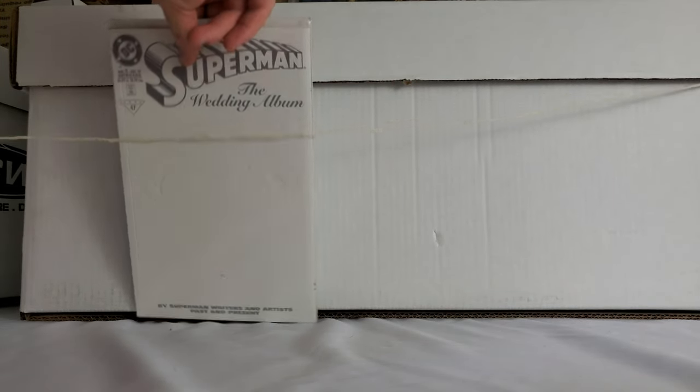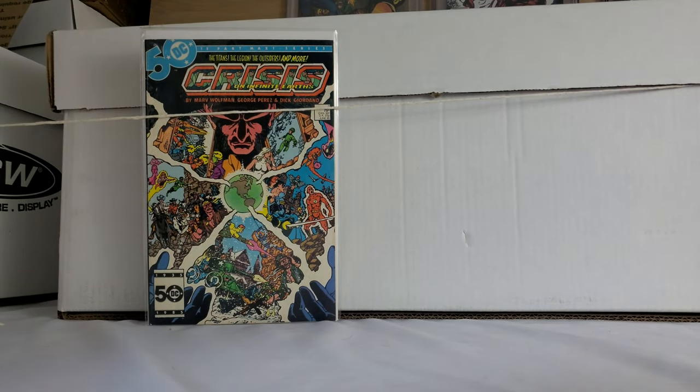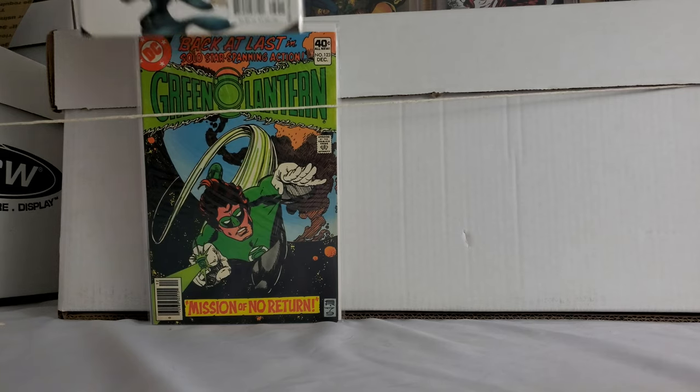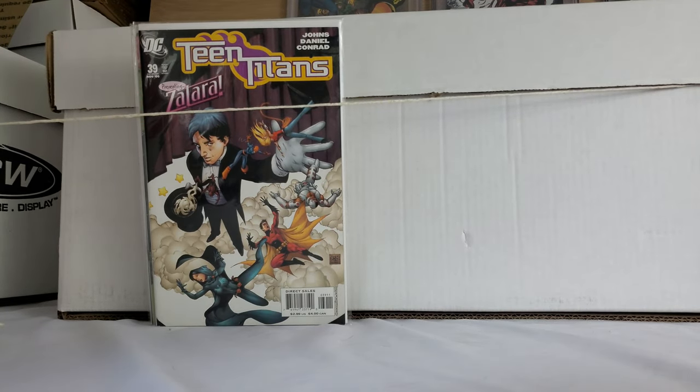Green Lantern Corps Quarterly number one. I did pick up a couple of Superman wedding albums. And again, this was all dollar bins. With the nice surprise of apparently having store credit, I only spent about $31. Random crisis book — not bad. Kind of a random Green Lantern key — I actually have a 9.8 of that. I collect the entire Green Lantern run, I try to in 9.8, so I'm good on that one and I'll probably sell it.